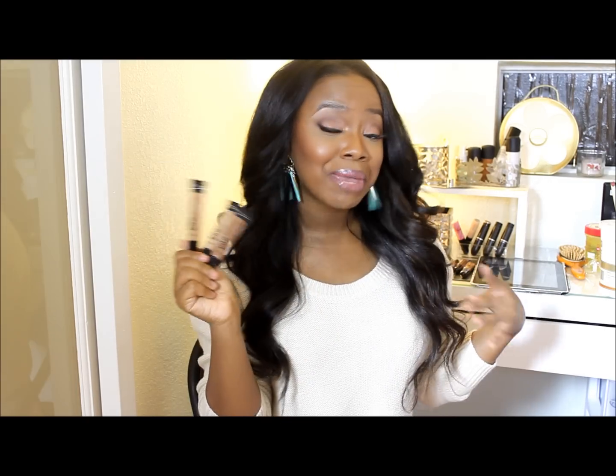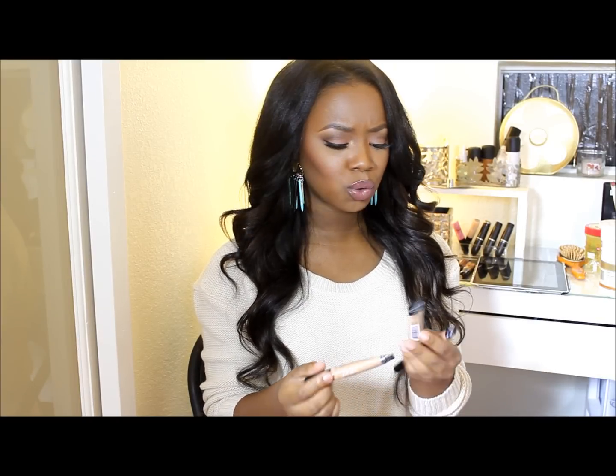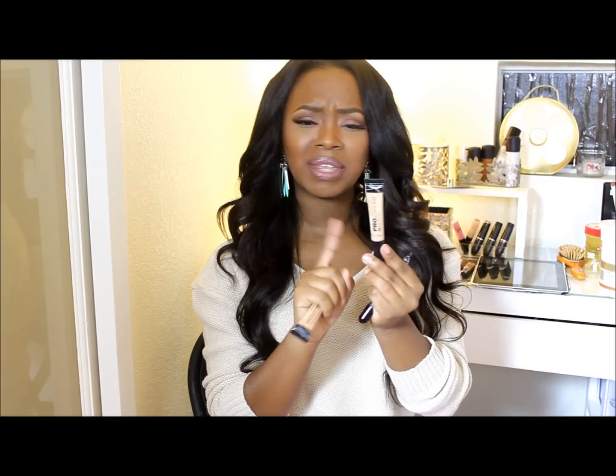Another thing I definitely appreciate is that it's chocolate girl friendly. I'm a chocolate girl, and I use this product to highlight. One of my favorites that I use to highlight today is medium beige. I've been experimenting with these concealers to see what fits and what I like.